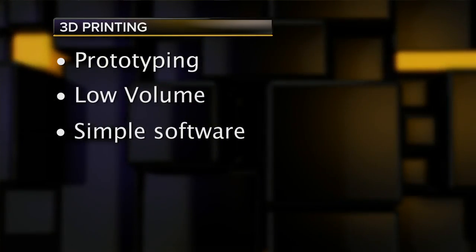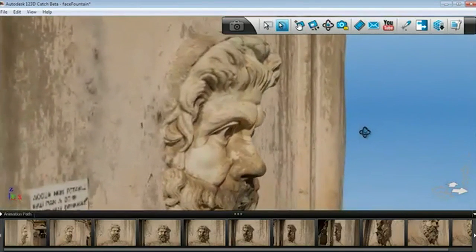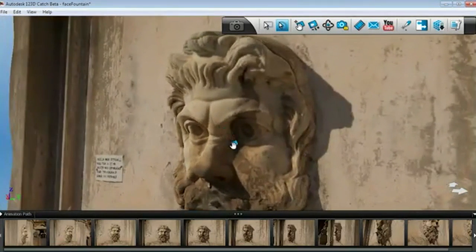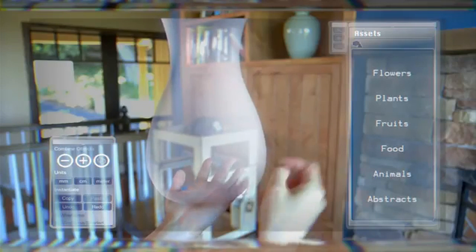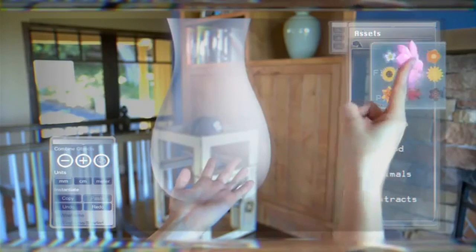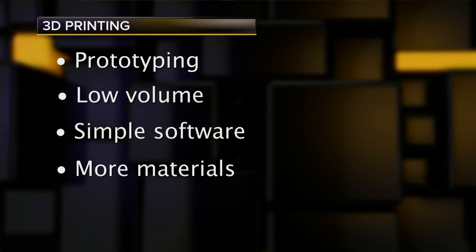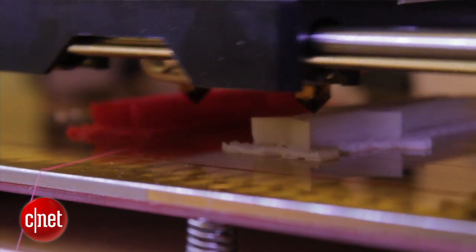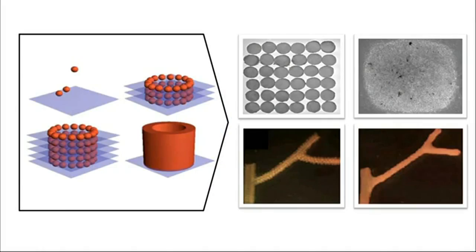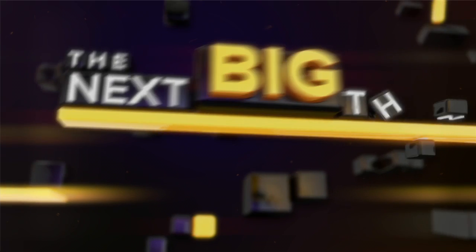Third: simple software — so simple that it's almost like expression more than technology operation. Look at Autodesk's 123D Catch object capture software, for example, or see what the folks behind the Meta smart glasses are envisioning, where you'd use augmented reality to shape your envisioned product in space and hand that design to the printer. Fourth: more materials — moving from today's monocolor plastics to multicolor plastics, metals, and even biological materials, from the DNA level all the way to printing synthetic meat.